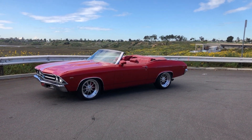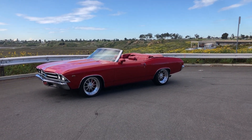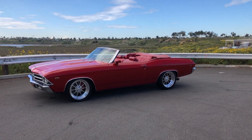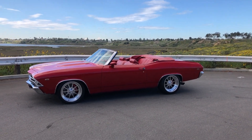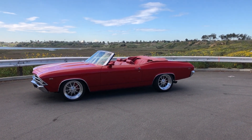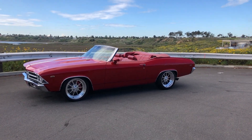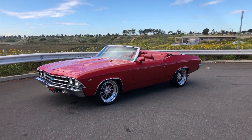Hey guys, just wanted to take a quick video of this '69 Chevelle convertible. The car actually belongs to my father — he purchased it almost 30 years ago out of Laguna Beach, California. I honestly grew up in this car; we drove it a ton growing up over the years.